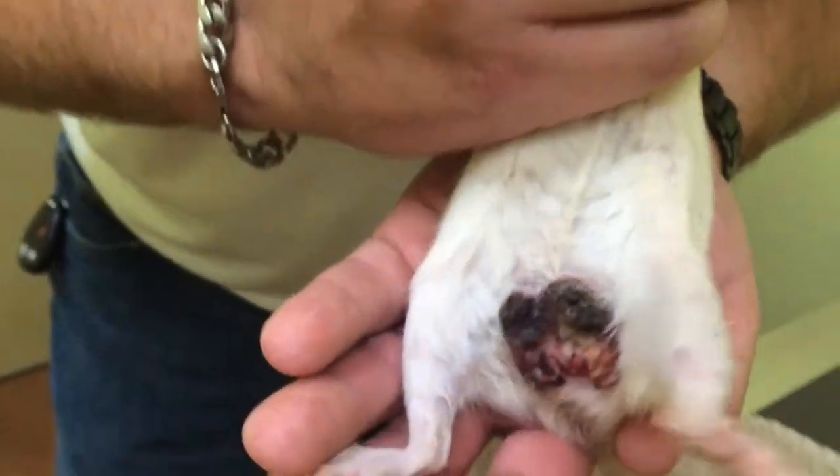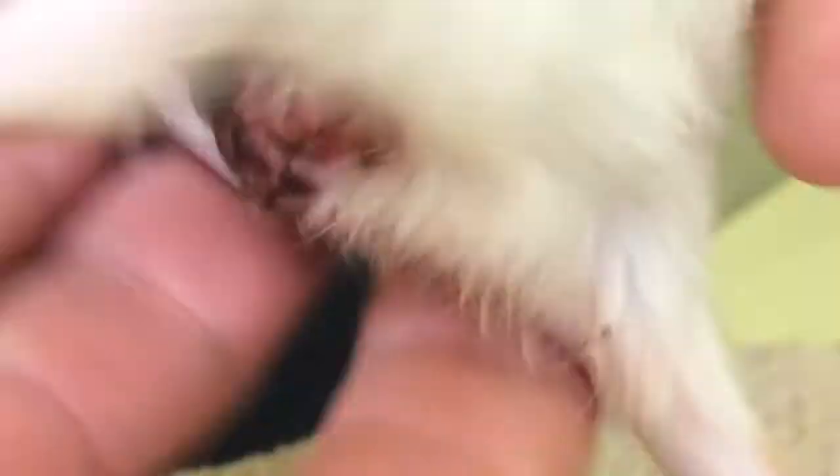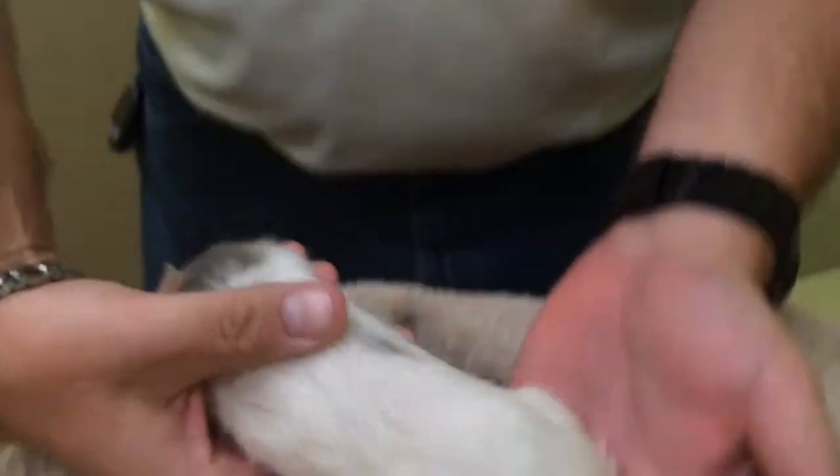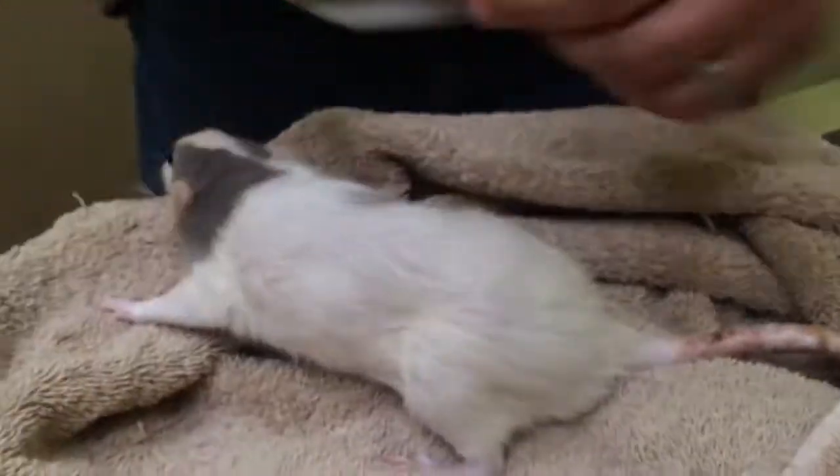Today this whole area looks much much worse, and that just breaks my heart to see her like this. In a perfect world, I'd like to see her get a CT scan, an MRI, and even another culture.